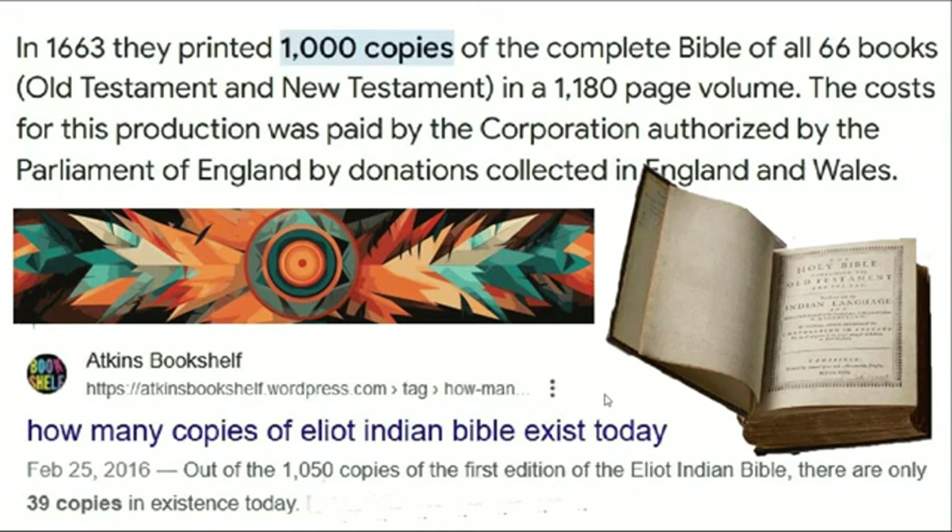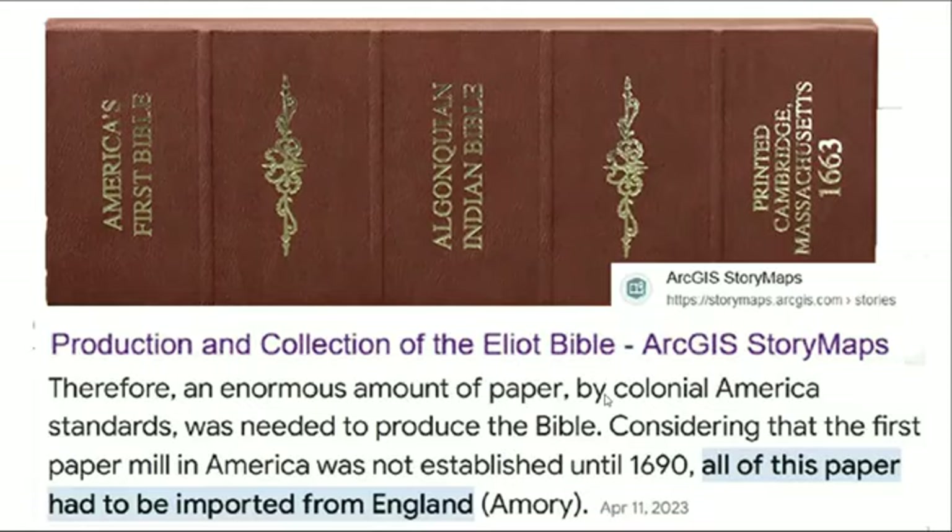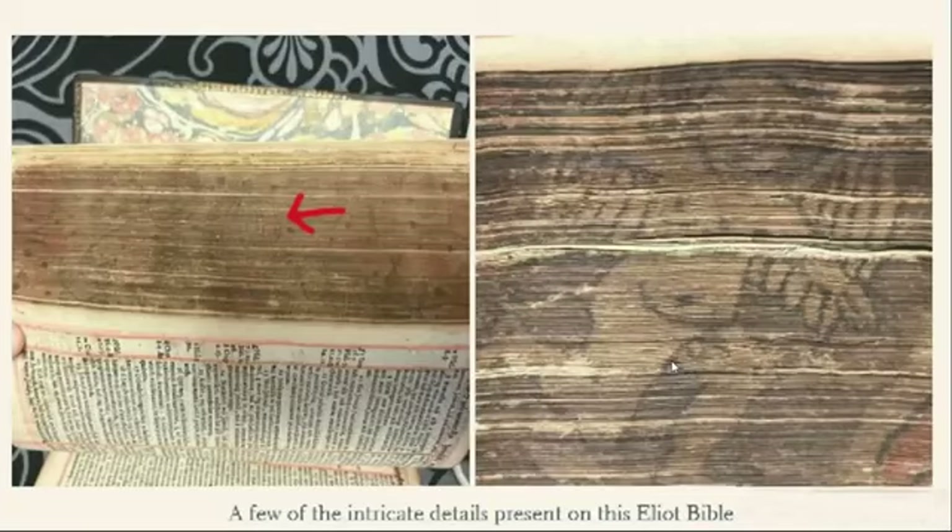My speculation is that some of these Bibles actually existed before a major destruction not recorded in our history. This was no small feat — there wasn't even an official paper mill in North America. The first paper mill in America wasn't established until 1690, after the production of these Bibles, so all the paper had to be imported from England, including even the ink.